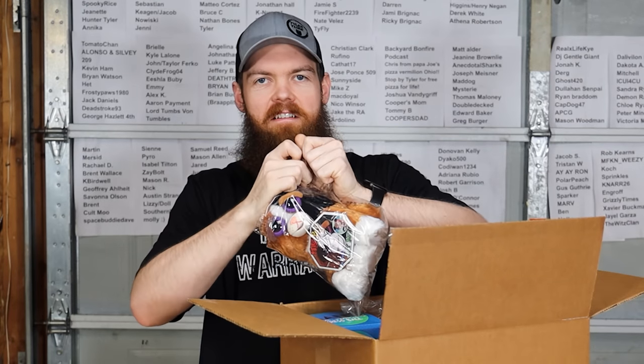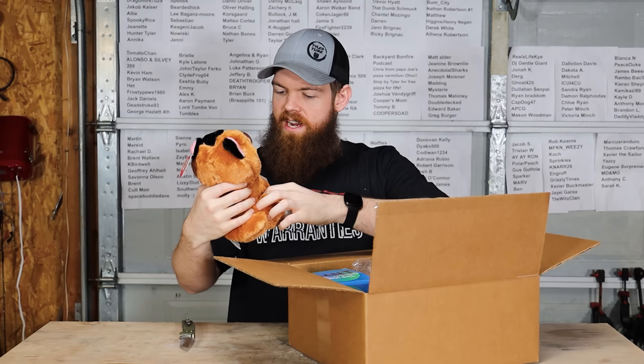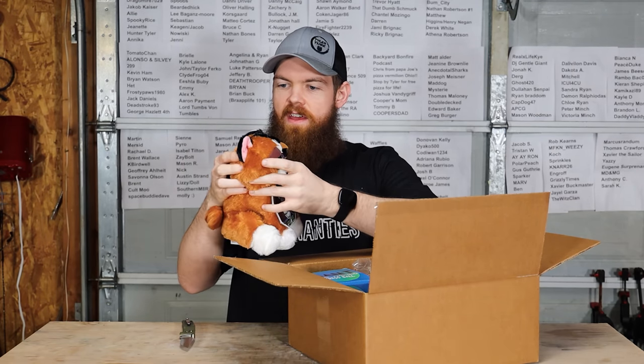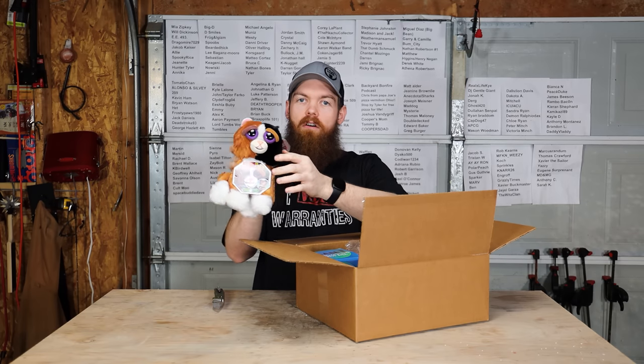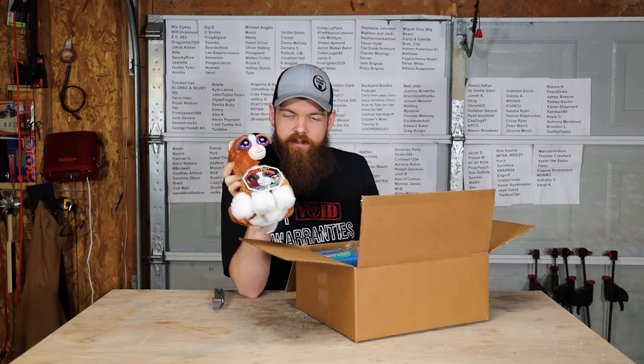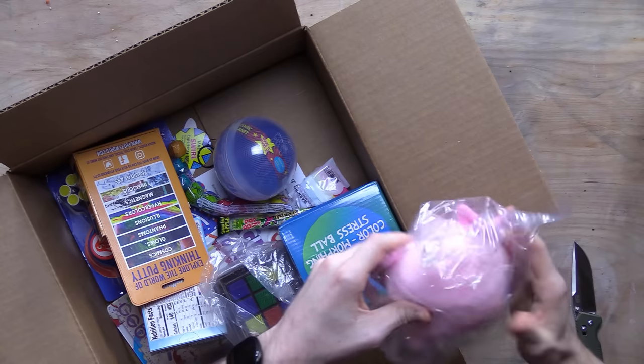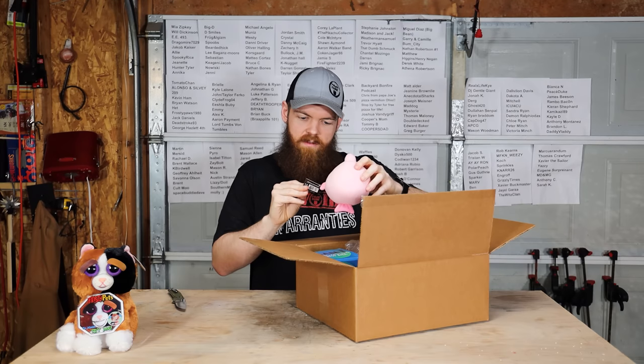We got a Feisty Pet — squeeze the back of the head and it's like the face moves. I have absolutely no use for this whatsoever. I guess maybe we can put this in a jar of gasoline or something. There are two of them. I have no idea what this thing is — Oddballs Blobfish. I have absolutely no idea what a blobfish is.